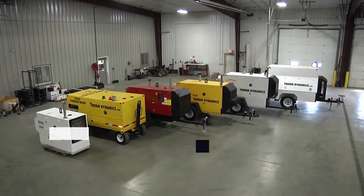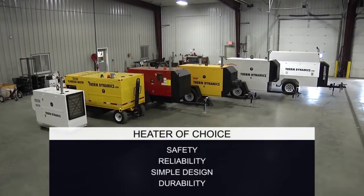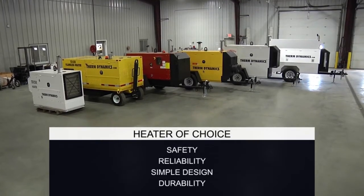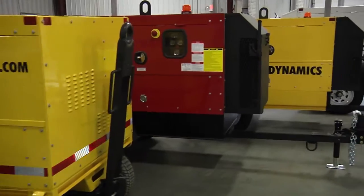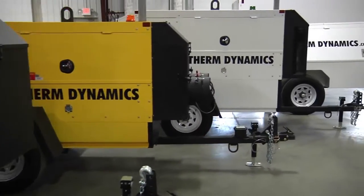Our heaters have become the heater of choice in the oil field due to their safety, reliability, simple design, and durability. We have documented records that these heaters can achieve over 30,000 hours of successful operation.